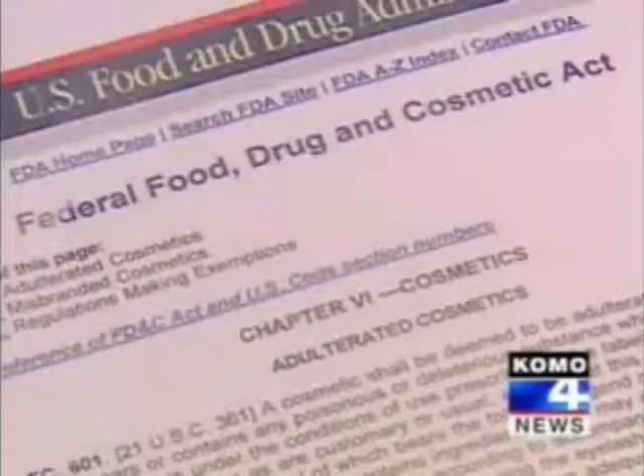Of the more than 350 pages of the Federal Food, Drug, and Cosmetics Act, here's the section on cosmetics: one and a half pages. Safety testing for cosmetics is left to the manufacturers.